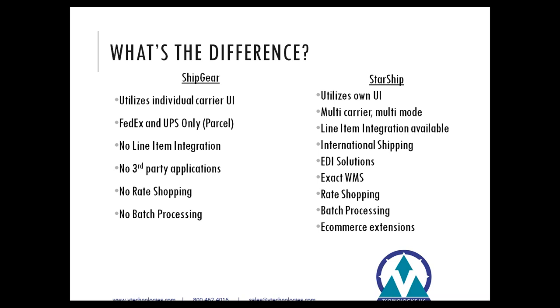Another key difference is the ability to batch process with Starship and even merge related orders, which is not achievable with ShipGear today. Starship also has an e-commerce extension with the ability to integrate directly with e-commerce platforms such as Shopify, WooCommerce, Amazon, Magento, and even eBay. If you flow your e-commerce platform orders through Macola with appropriate mapping, you can pull those orders into Starship, and upon completing that process, Starship has the ability to write back to both Macola and the e-commerce platform.